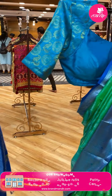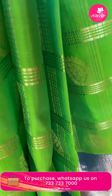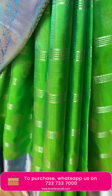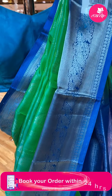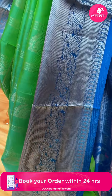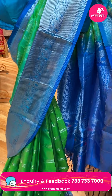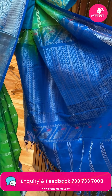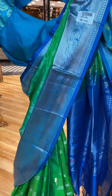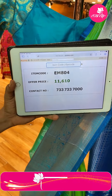Next last mannequin sari — nice green color combination sari. All over the body there are bootis in checks with lines design. Contrast border in nice blue color with silver zari peacock design. Contrast pallu with lines design in silver zari and peacock design, with tassels. Contrast blouse. Sari code EM804, offer price ₹11,610.